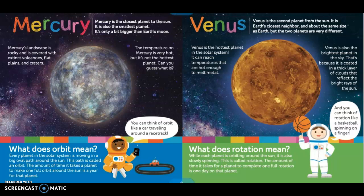What does orbit mean? Every planet in the solar system moves in a big oval path around the sun. This path is called an orbit. The amount of time it takes a planet to make one full orbit around the sun is a year for that planet. You can think of orbit like a car traveling around a racetrack.